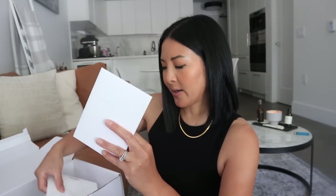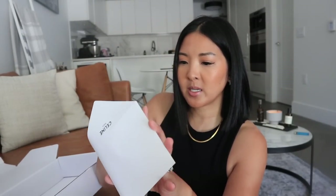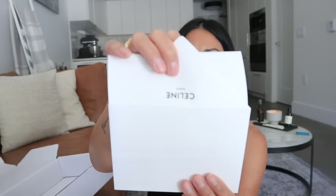Anyway, wasn't expecting that. Everything is packaged so nicely, I love it. There are three different envelopes — I don't know what each one is for. The envelopes are even fancy, they say Celine. This one is probably my receipt — yeah, that's my receipt.